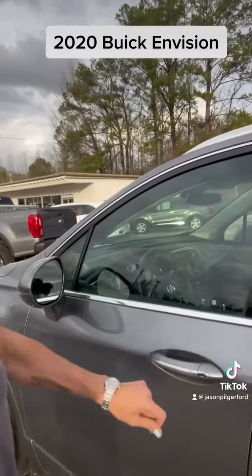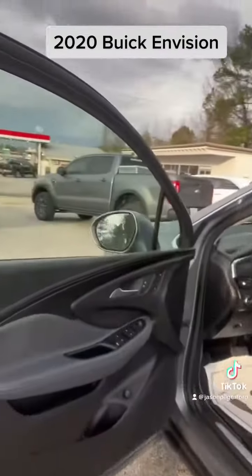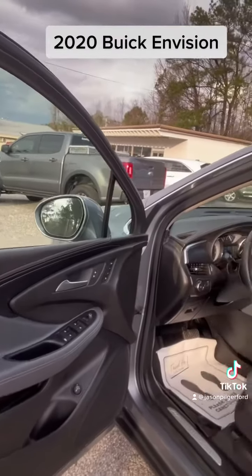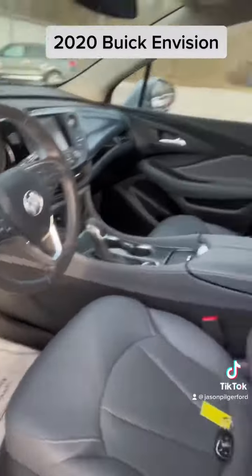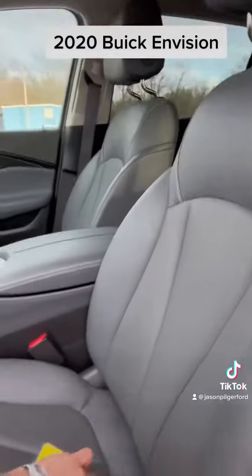Passive keyless entry. So as long as I have that fob in my pocket or in my purse and I walk up, it's going to unlock. I love the gray interior. It is very smooth. This vehicle is like new. More OEM all-weather mats. Check out this interior.